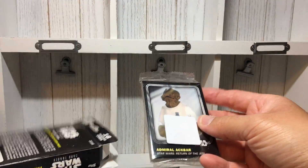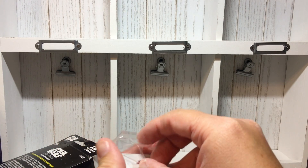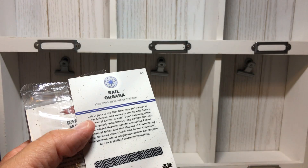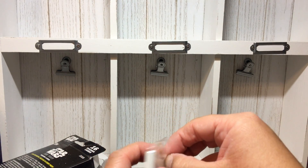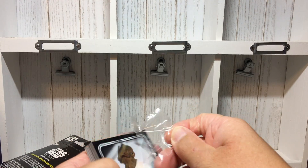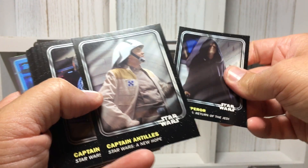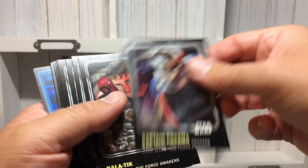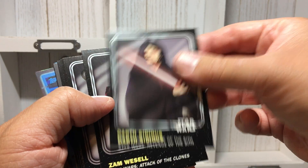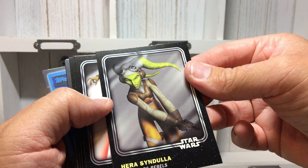I think they only had two boxes, but I might have to check clearance at some other stores. I mean, they were a dollar! Admiral Ackbar — and it's interesting, this one has some sort of scratch-off code: 'download the app today.' These are way cooler than I expected. Admiral Ackbar, the Emperor, Captain Atilis, Captain Phasma.